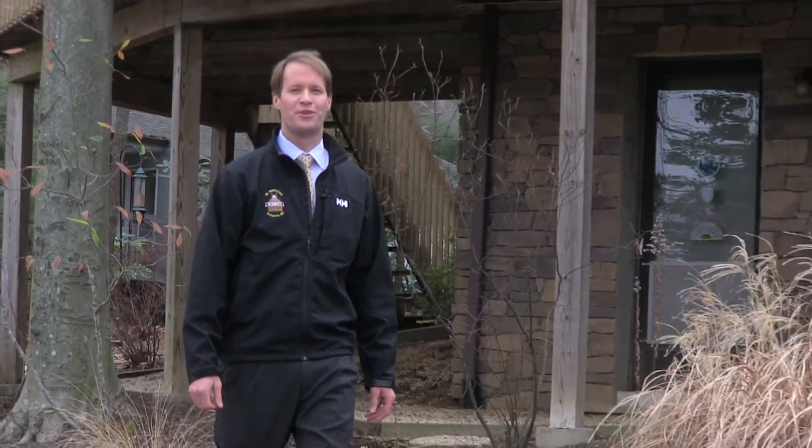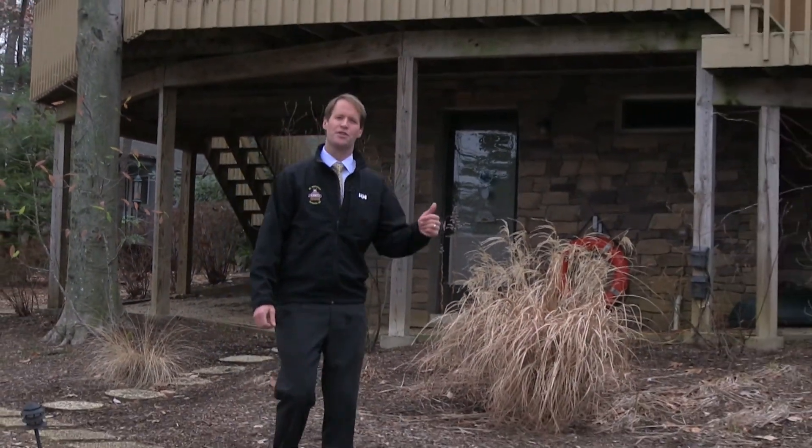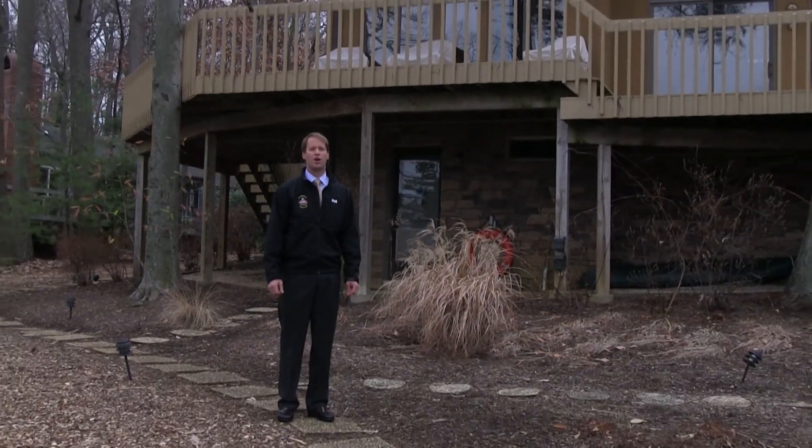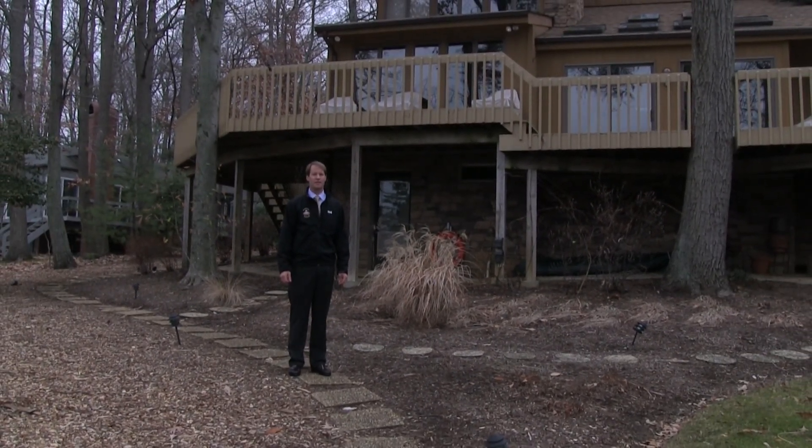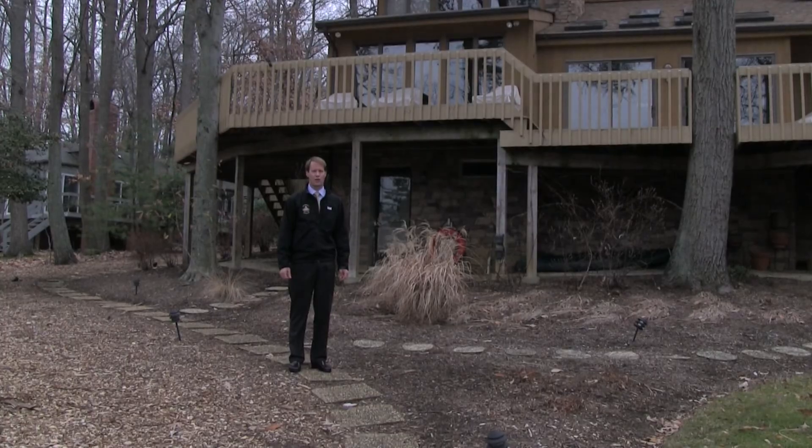Hi, I'm Brad Capel, Mr. Waterfront Team Buyer Agent. I just sold this home and the buyers recently completed the home inspection. I'm going to show you a few of the items that they found that are common and that you may face when you purchase your waterfront home.